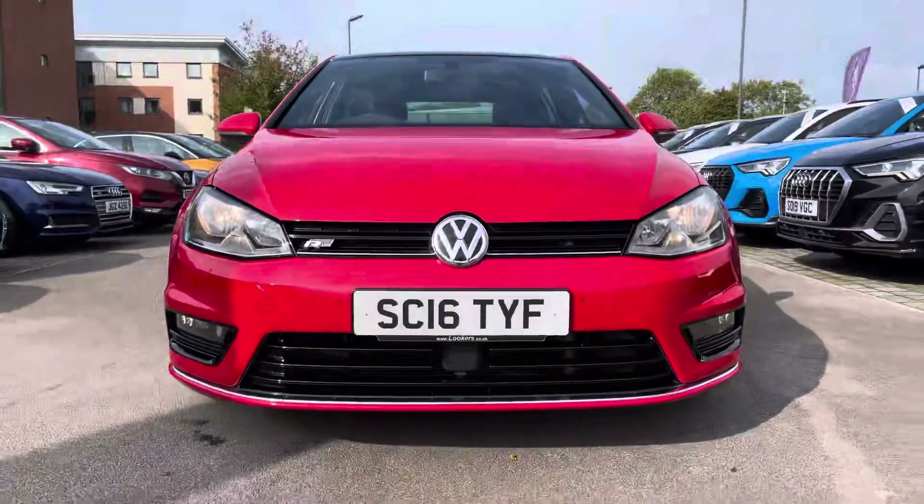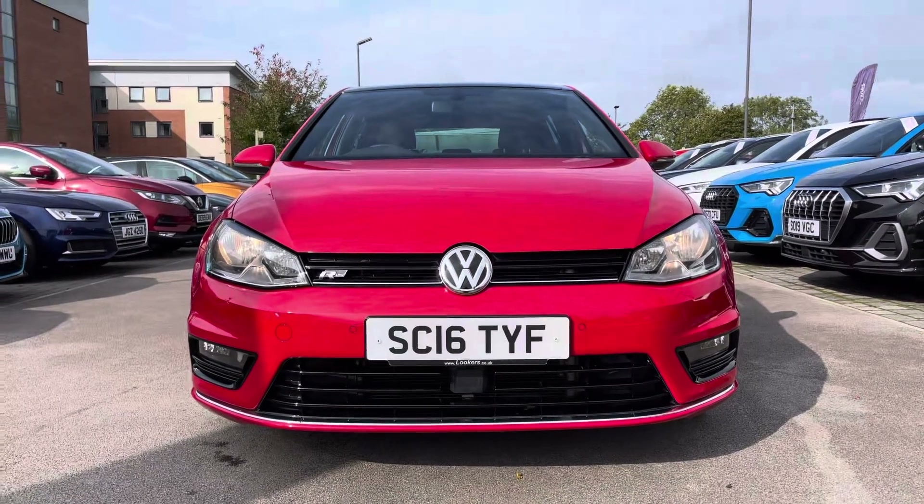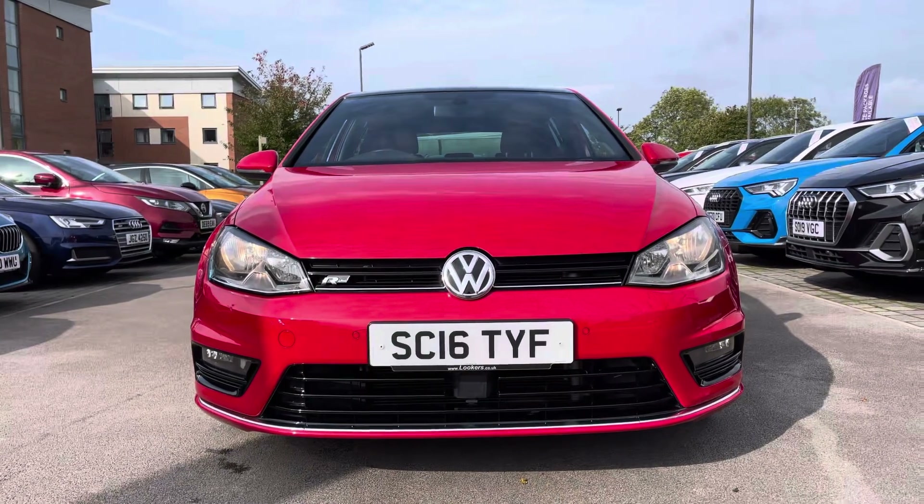The 18-inch Seren alloys finish off the exterior beautifully. This Golf benefits from specification that adds to the convenience, performance, and safety of every drive, including the range-adjustable headlights with dusk sensor and automatic driving lights, ensuring great vision of the road at all times.